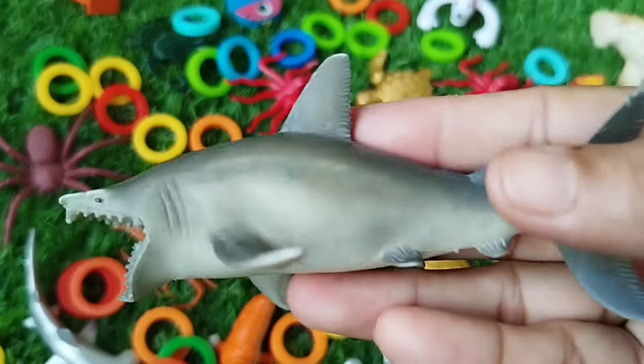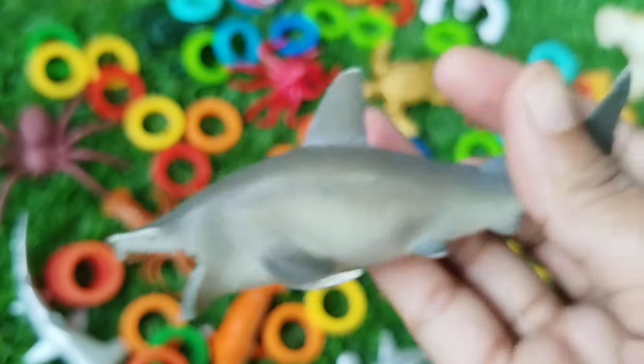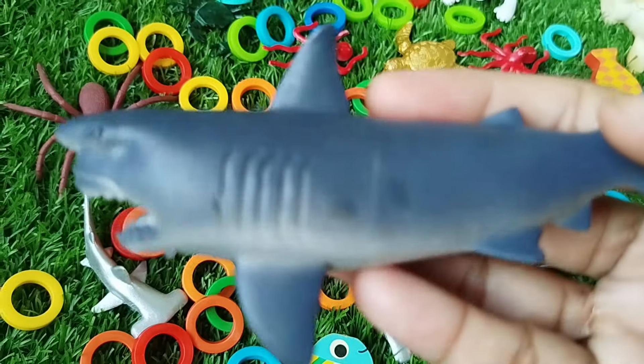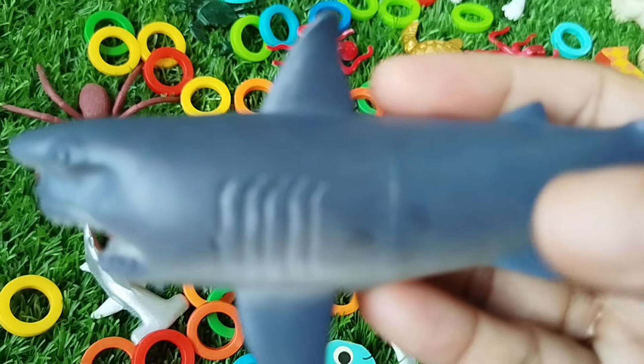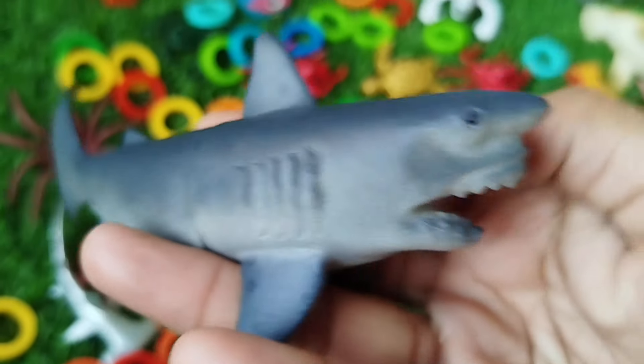A shark. This is a shark. The next sea animal is a shark.